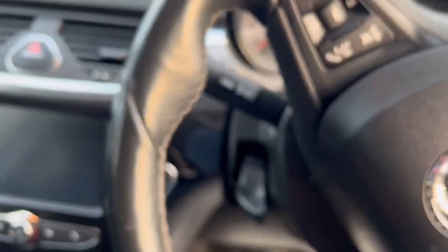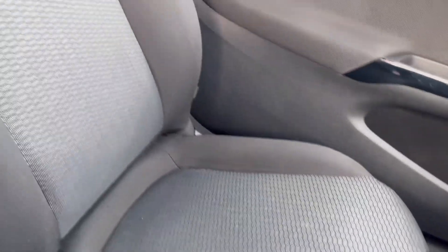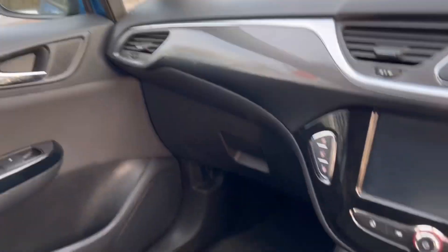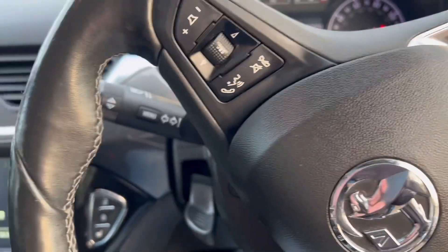Just going to jump in and start the engine, but let me show you the passenger seat first. The passenger seat's in lovely condition as well — again, no stains anywhere, no rips or tears. There are no unwanted odours in the car either, no cigarette smoke, anything like that in here.